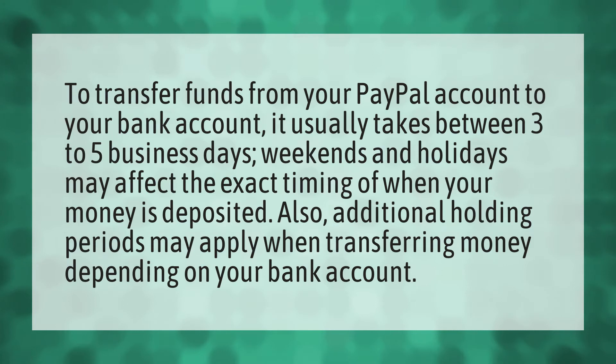Additional holding periods may apply depending on your bank account. Our mission is to provide accurate answers — we think without knowledge it is impossible to live a balanced life.